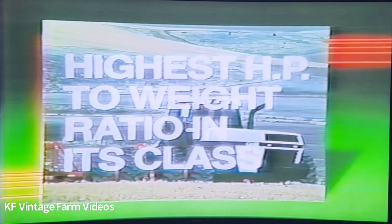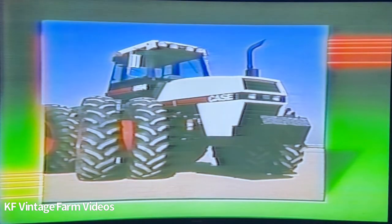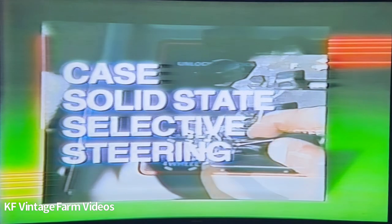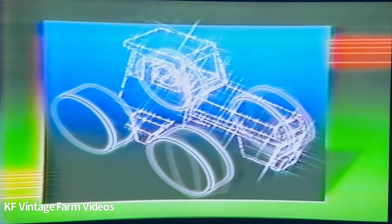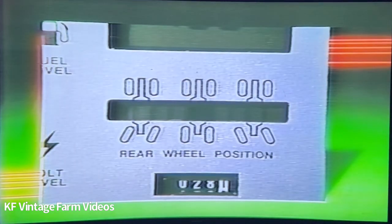The Case 94 Series four-wheel drive models steer like no other agricultural tractors can, thanks to our rigid frame design and the Case solid-state selective steering system. You front steer, rear steer, coordinate steer, and crab — all with incredible precision and the ease of push-button control. You even get a digital readout of your rear wheel position. The Case 94 Series four-wheel drive line: the only rigid frame, four-wheel steer, four-wheel drive tractors manufactured in North America.